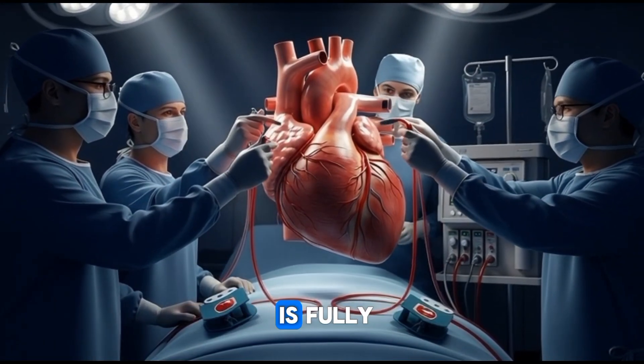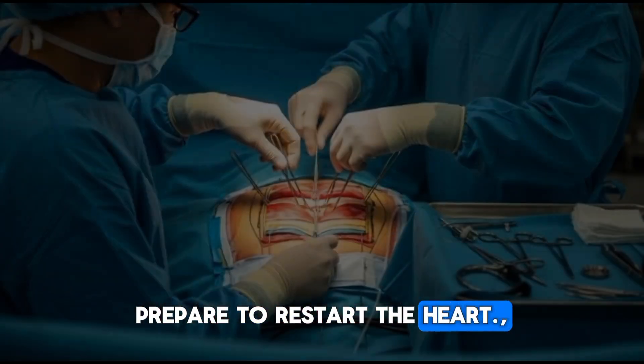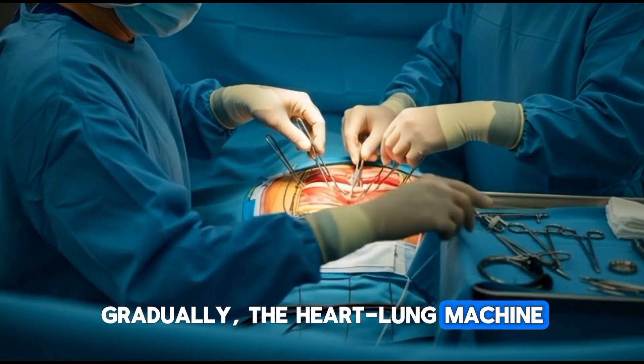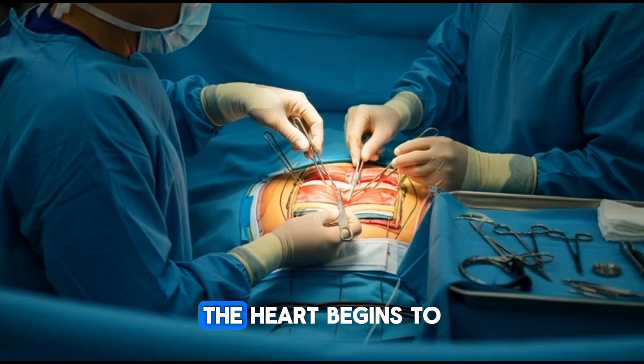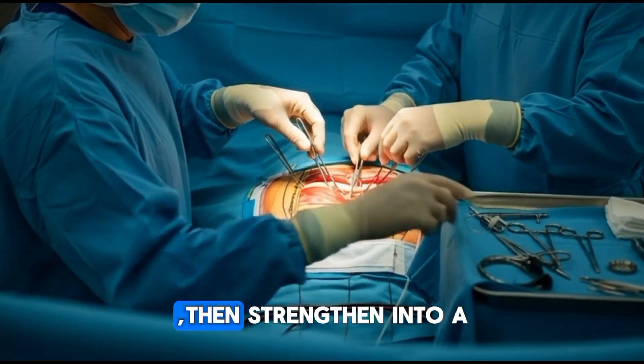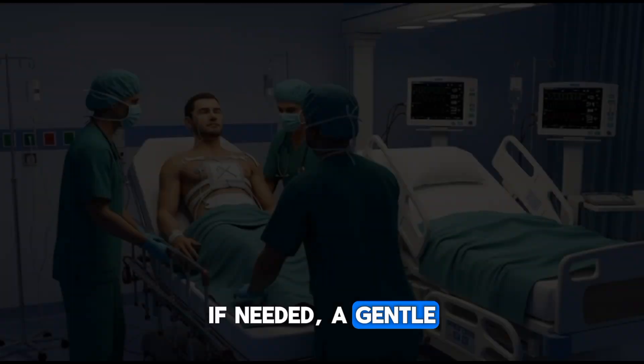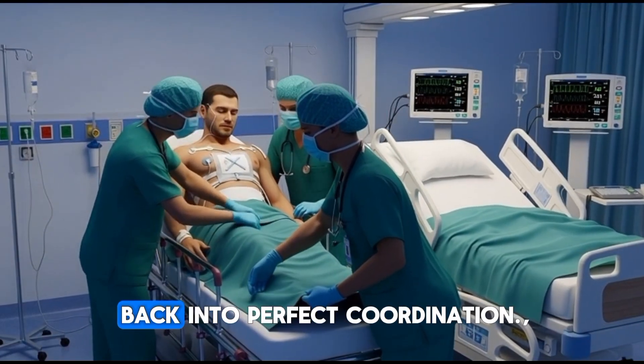Only when the surgeon is fully satisfied does the team prepare to restart the heart. Gradually, the heart-lung machine reduces its support. The heart begins to awaken — slow contractions return, then strengthen into a healthy rhythm. If needed, a gentle electrical impulse guides it back into perfect coordination.